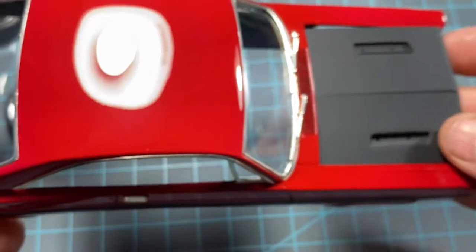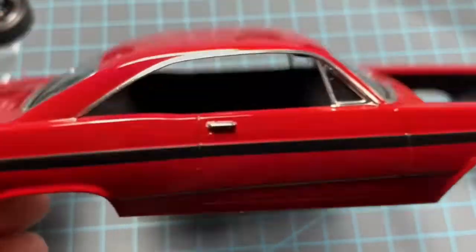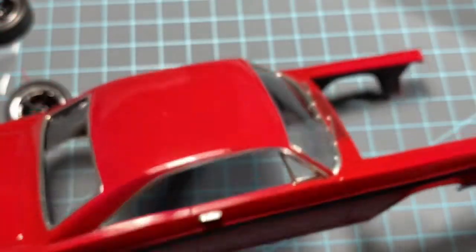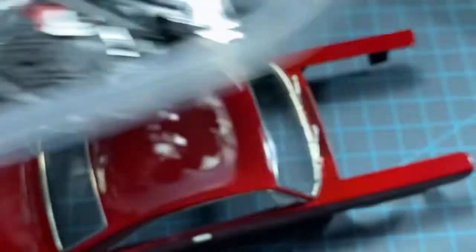We all know this is not original and that's not what I'm going for. I did want to just show you this before I put it together — it's going to go together in a little bit here. I've got some touch-ups to do and the rest of the parts are in here.